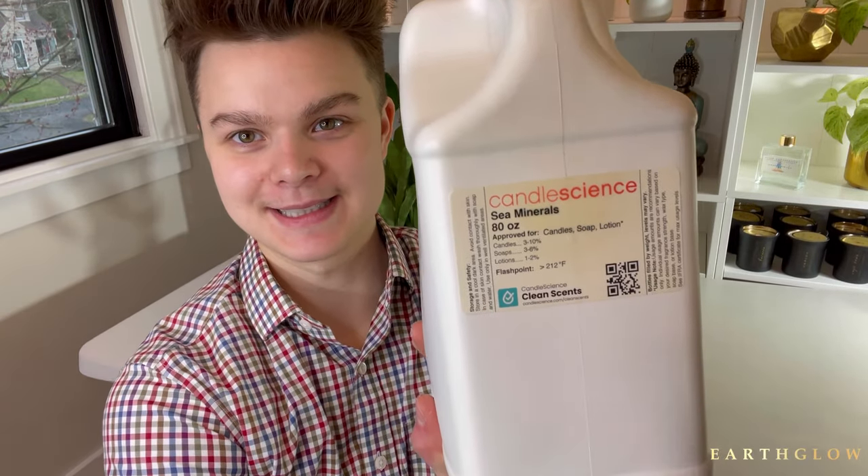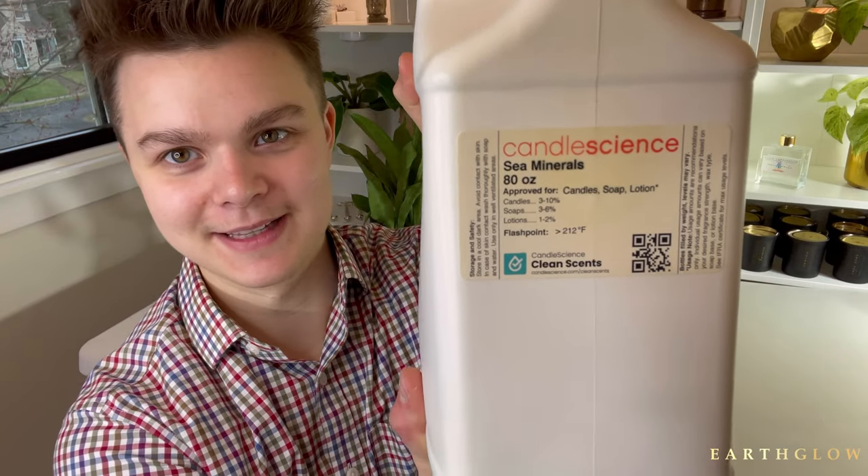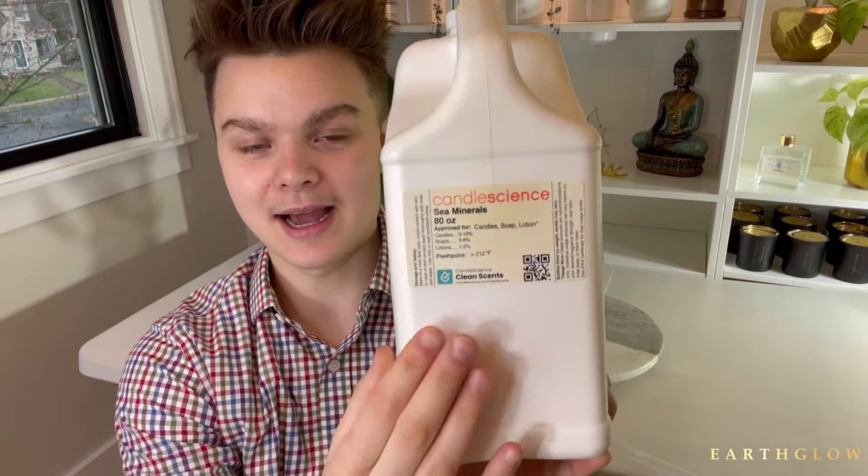Coming in at number three, we have Sea Minerals by Candle Science. What I use this for is in my Stormwatch candle and my After the Rain candle — it just adds that earthy dimension, but it's like a sea-earthy dimension. It's exactly true to name. This fragrance is so underrated, I don't even think it's reviewed very well on Candle Science, but it is a must-have blender for anything where you're doing an ocean-like fragrance and want more of an earthy component or that after-the-rain earthiness.